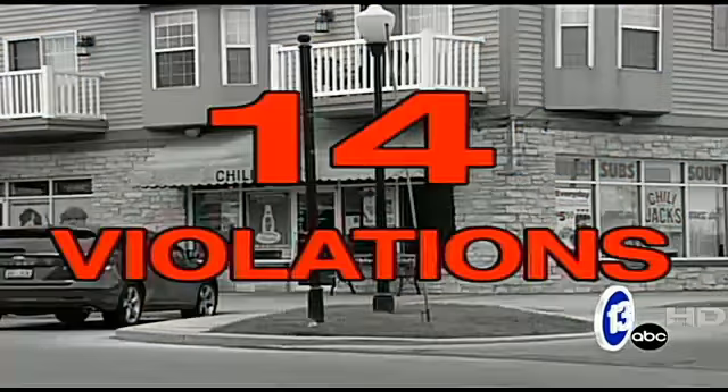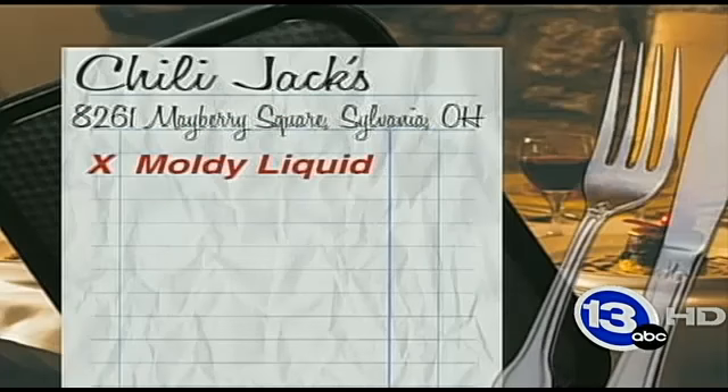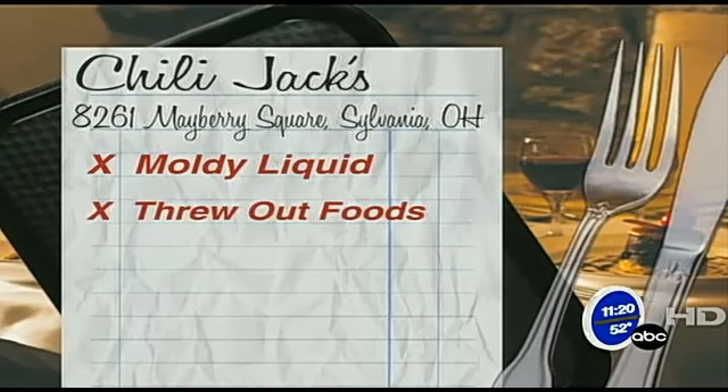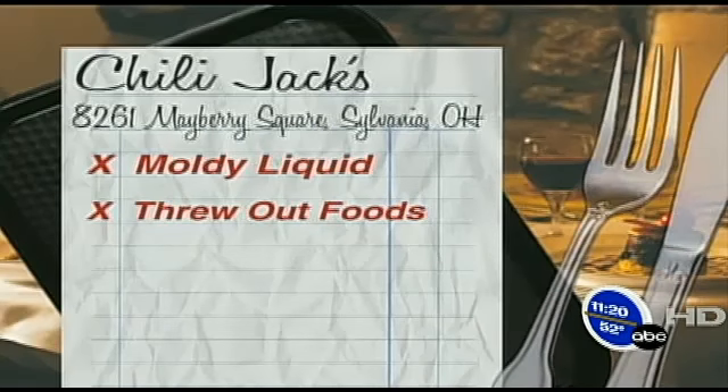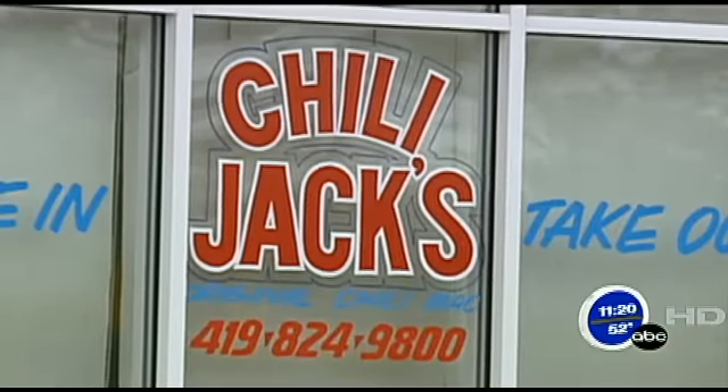Chili Jack's in the Mayberry shops of Sylvania had 14 violations, including nine critical. Inspectors found moldy liquid in the cold tech cooler, which was immediately thrown out. They also threw out all temperature control foods inside, including a half bag of cheese, a container of cookie dough, a carton of eggs, a container of coleslaw, and other items. Inspectors also noted there was an Axe deodorant spray on the food storage shelf.